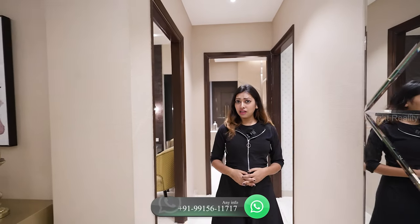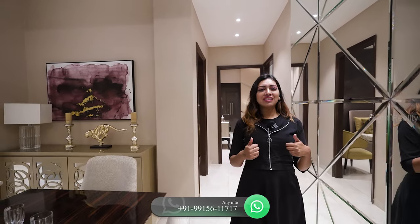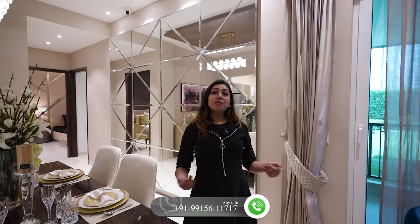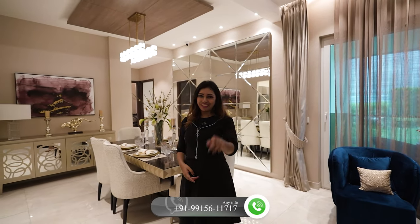So friends, this was our 4 plus 1 BHK sample flat of Uptown Skyla. How did you feel? Please tell me in the comments. If you liked the video, then like the video. Also do not forget to subscribe to our channel LifeSite Visit and press the bell icon. I am Sonam and I am signing off. I will see you with the next video soon. Bye bye, take care.